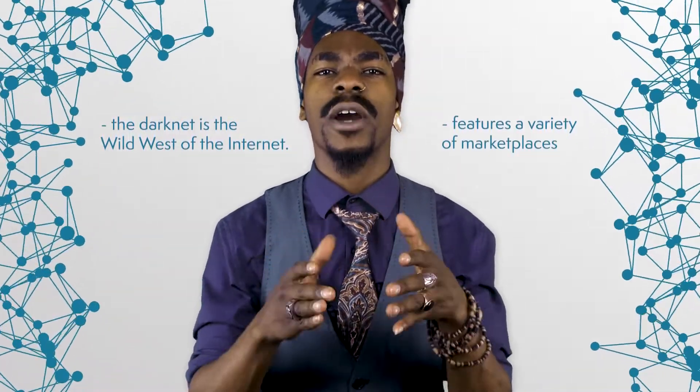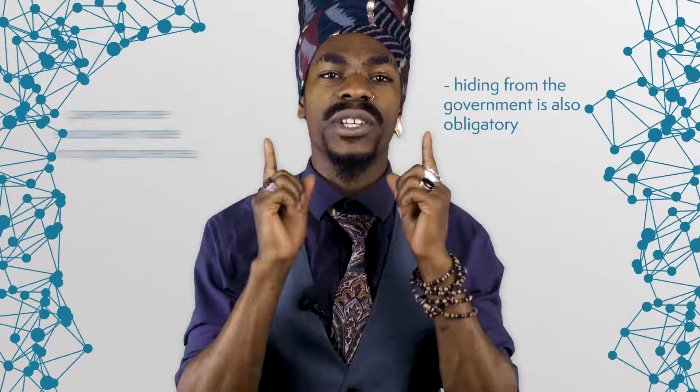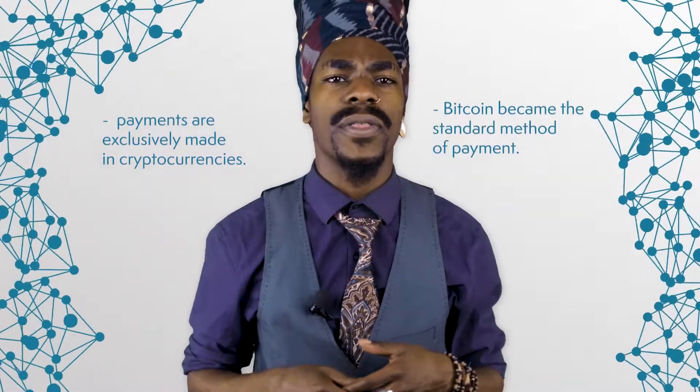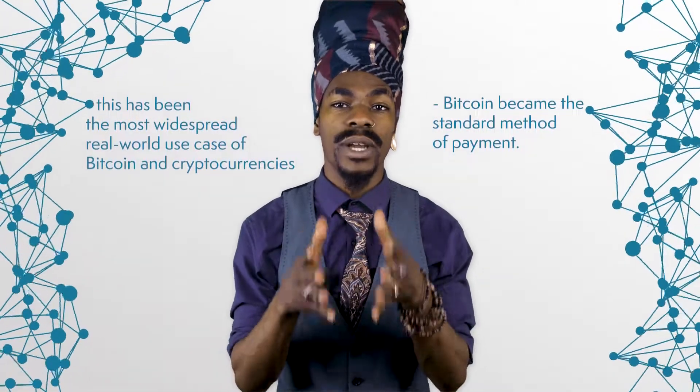So, what have we learned today? The dark net is the Wild West of the Internet — it features a variety of marketplaces that have to find solutions that work without enforced laws. Hiding from the government is also obligatory, which is why payments are exclusively made in cryptocurrencies. As the first cryptocurrency, Bitcoin became the standard method of payment, and for years this has been the most widespread real-world use case of Bitcoin and cryptocurrencies. Fortunately, the potential for blockchain technology in most industries has been discovered in recent years, with many new real-world use cases to come.